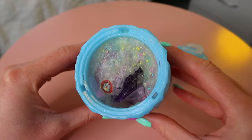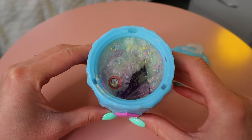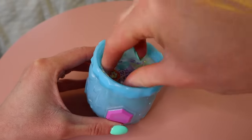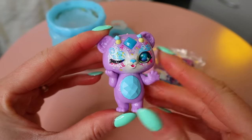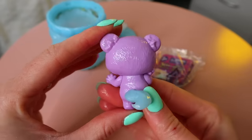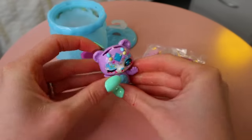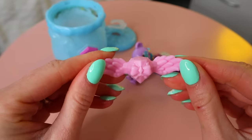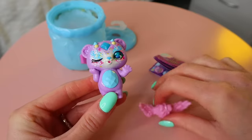It worked! I always have that fear — what if one day our magic mixies don't magic? This is so cold! Oh my goodness, they were not kidding when they said these were going to be the prettiest mixies yet. I'm guessing she might be in the masquerade party because this looks like a mask. We have pink owl wings — let's see what happens.